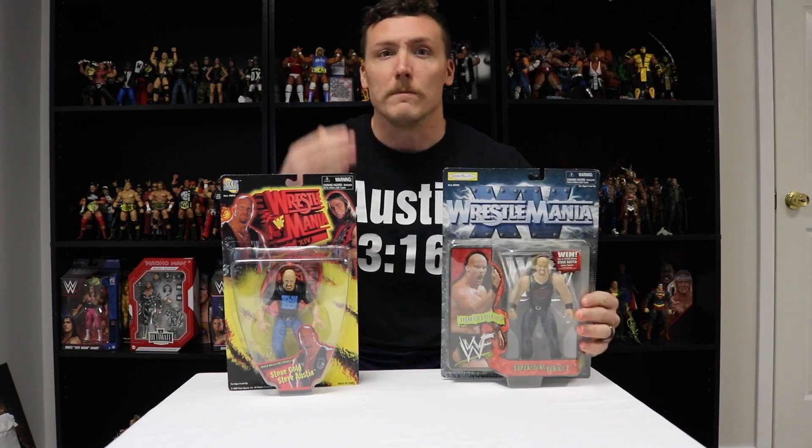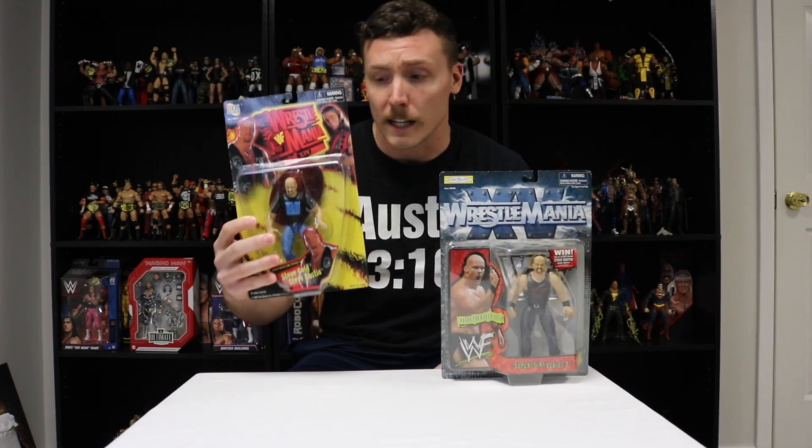WrestleMania 15 was Stone Cold vs. The Rock, where Stone Cold beat The Rock for the World Wrestling Federation Championship title. Mr. McMahon was very upset. Both these WrestleManias were great. WrestleMania 14 was probably one of my favorites of all time — excellent WrestleMania with lots of great matches and a stacked card.